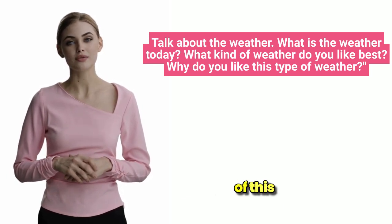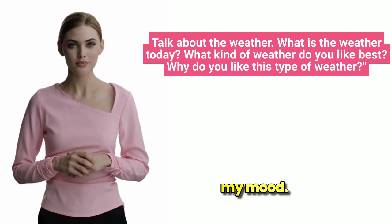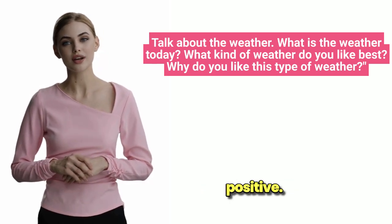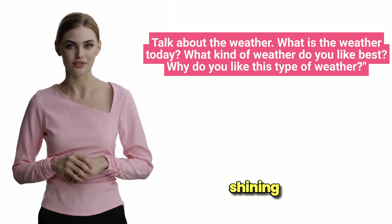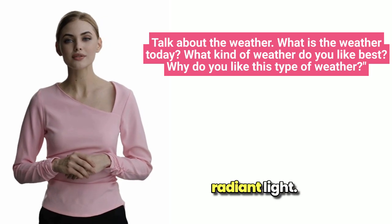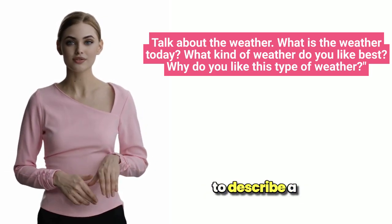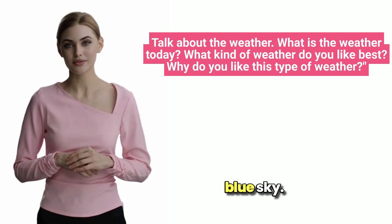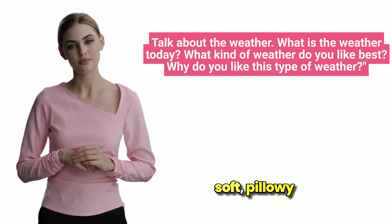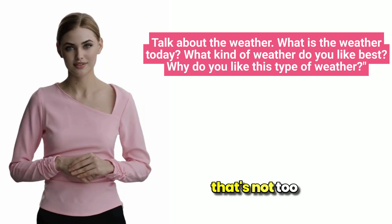I'm a big fan of — this expression means you really like or enjoy something. Boosts my mood — if something boosts your mood, it makes you feel happier or more positive. Fluffy white clouds — this phrase paints a picture of soft, pillowy clouds in the sky. Gentle breeze — a light, pleasant wind that's not too strong.